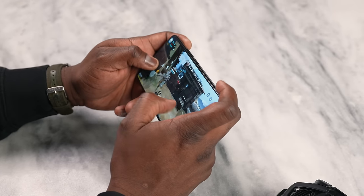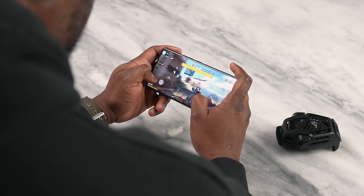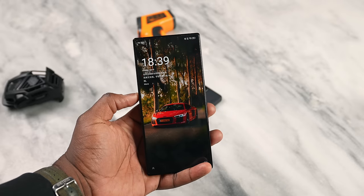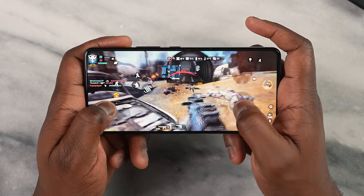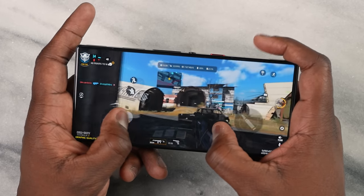Now that we have some of the early specs out of the way, let's take a look at the displays for both devices. It's 6.7 inches for the ASUS ROG Phone 8 Pro and 6.8 inches on the Red Magic — both really good. You've got high refresh rates on both displays, with the ASUS leading at 165Hz while the Red Magic is at 120Hz.